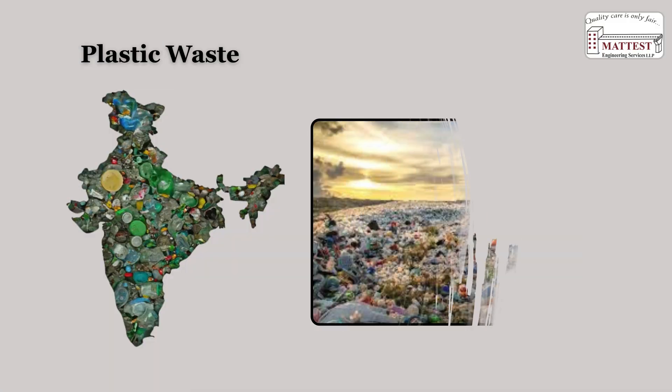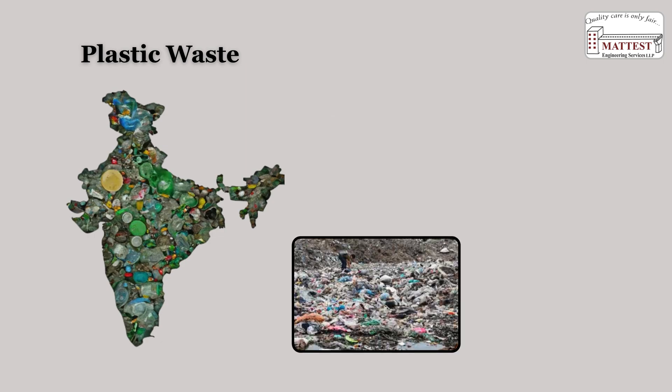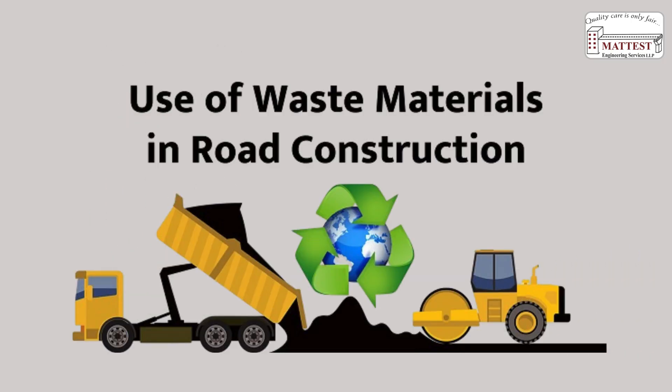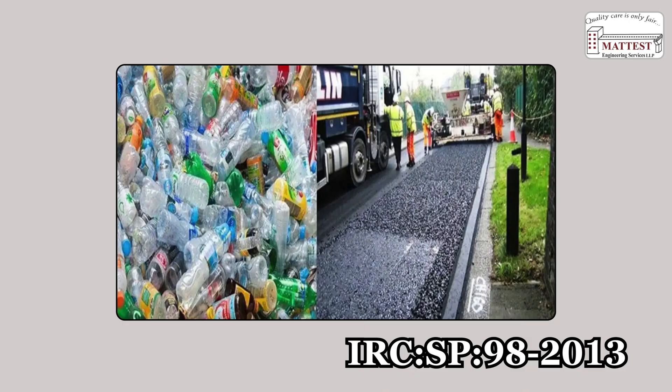India produces substantial quantities of plastic waste each day, posing serious environmental and waste management challenges. Plastic waste is being incorporated into road pavement design as a sustainable solution to enhance pavement performance and promote waste recycling. Welcome to the innovative world of waste plastic-modified bituminous roads, a step toward green construction, as guided by IRC SP 98 2013.